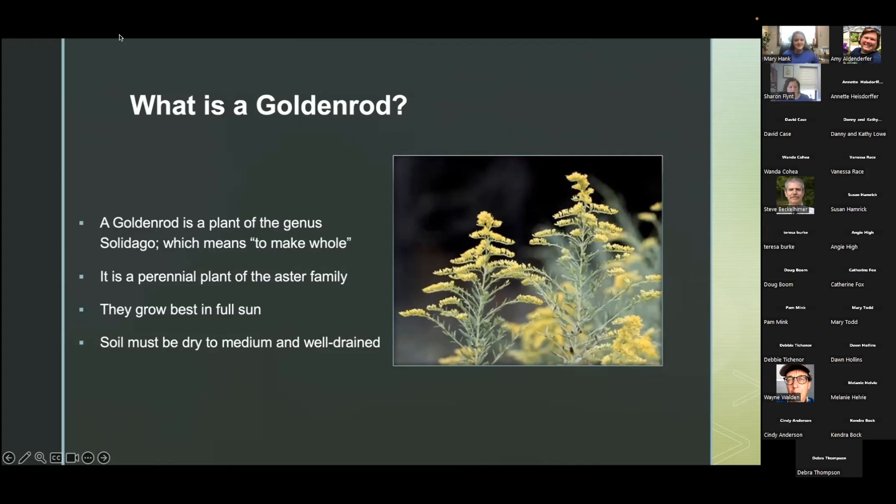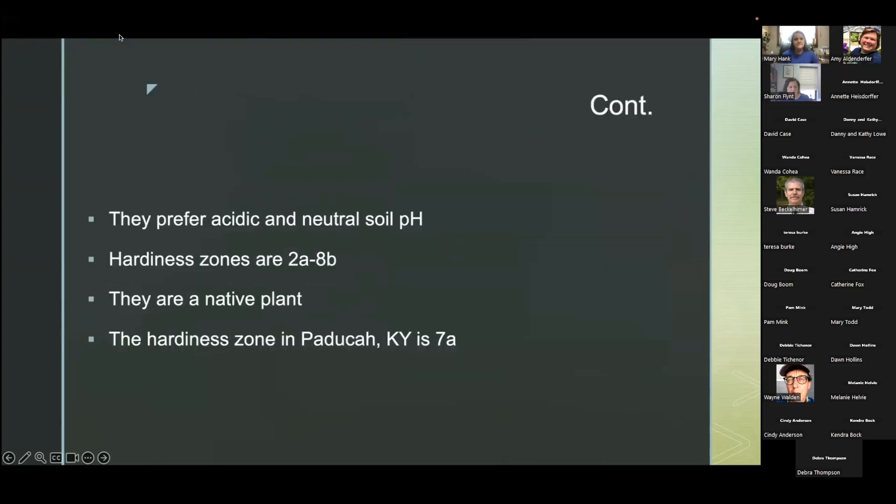They grow best in full sun and soil must be dry to medium and well drained. Goldenrods have more than 150 species and they are a wildflower often considered a weed, but they are not — they are beneficial to your garden. They prefer acidic and neutral soil pH, their hardiness zones are 2a through 8b, they are a native plant, and the hardiness zone in Paducah, Kentucky is 7a.